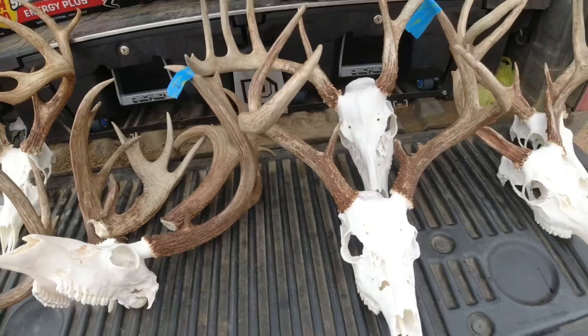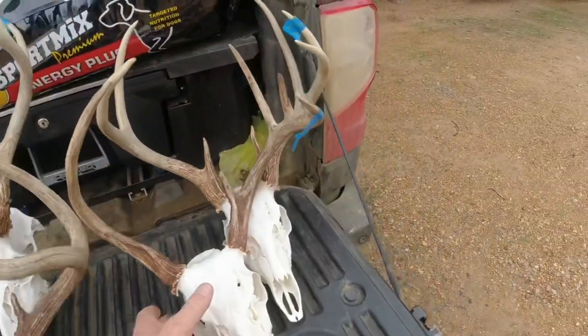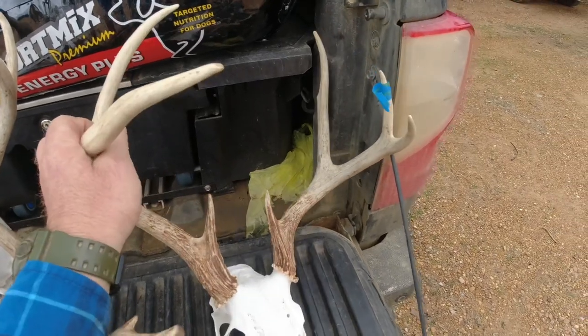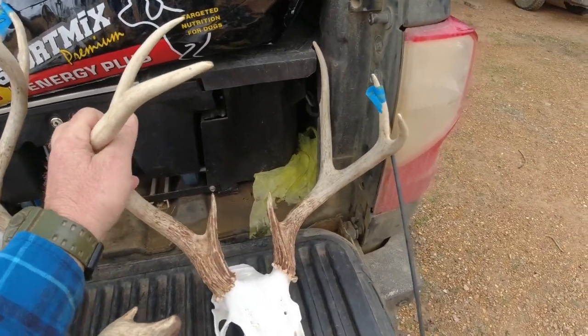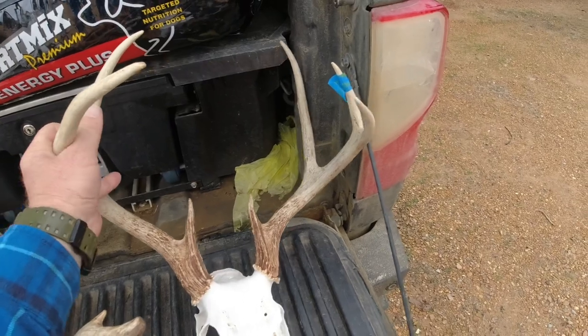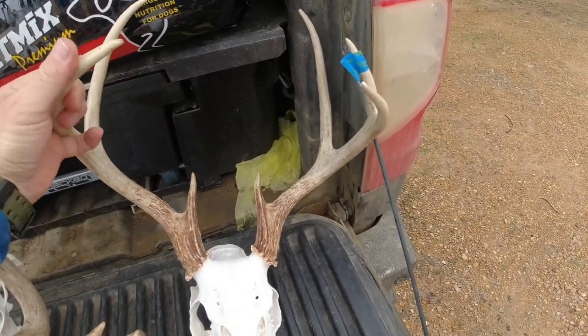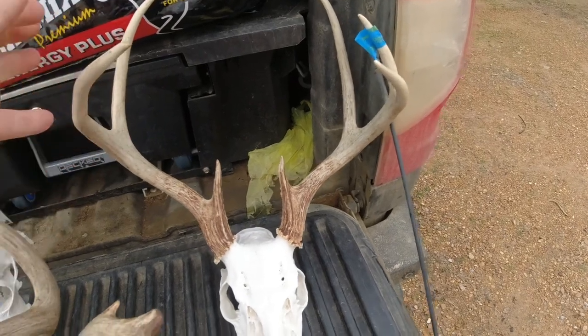This seven point here - old seven point - was maybe the next one. Not a lot of mass, big old deer, just needed to get out of there. Long tines though, just didn't have a lot going on for him.